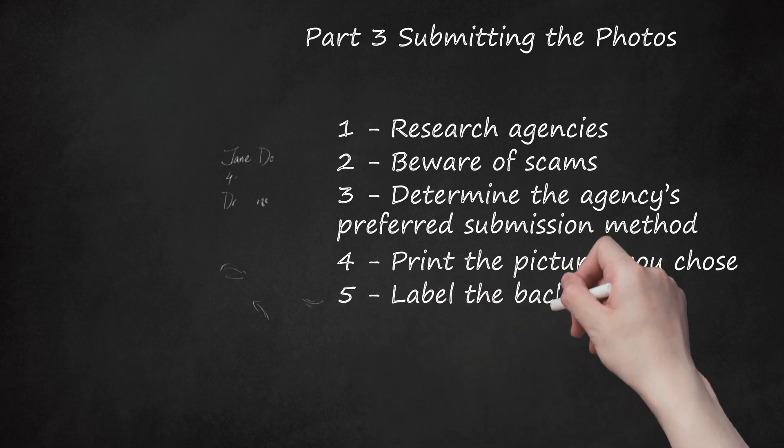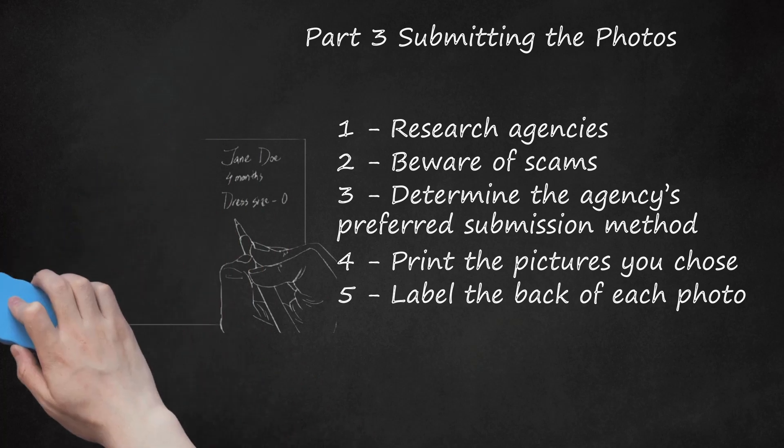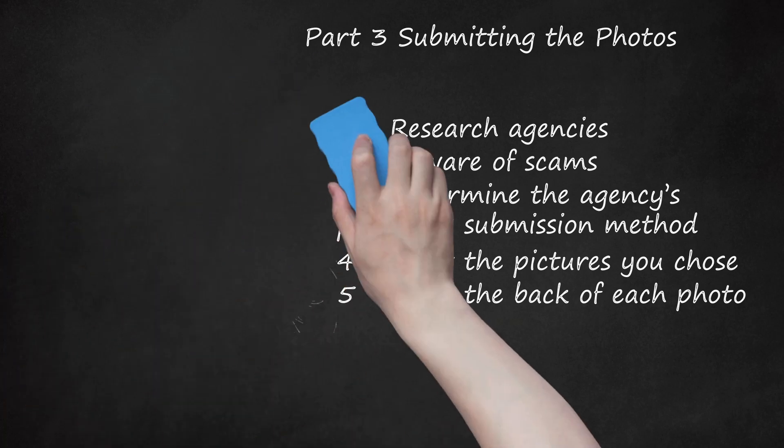Label the Back of Each Photo. On the back of each photo, write your contact details, as well as your baby's clothing size, age, birthday, and measurements. This step is very important if you are sending the photos in the mail, as it will give the agency quick access to the information they need. Once you've done this, put the photos in an envelope — they are ready to send.